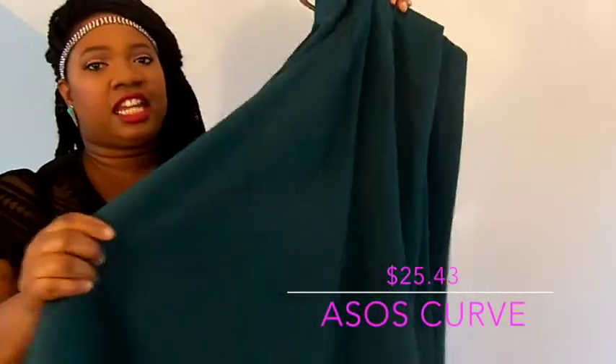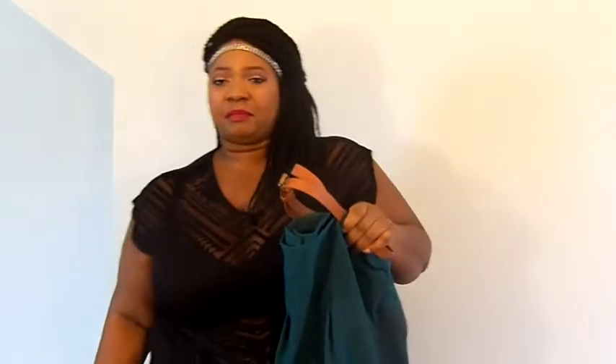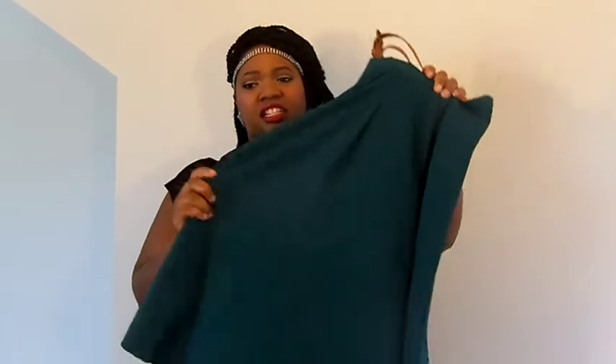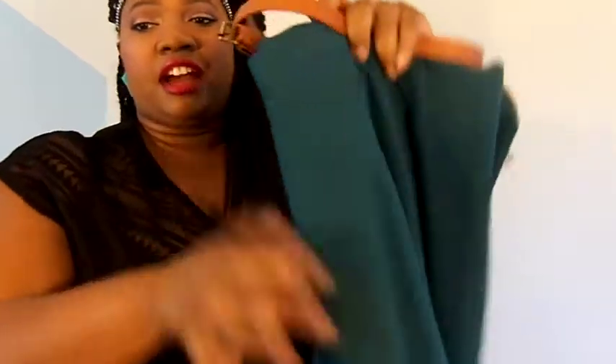Last but certainly not least is a teal-colored skater skirt from ASOS. It's midi length — a few inches past my knees. I got it to wear to work and thought it would also be conservative enough for church, depending on how you dress it up or down. I really like the cognac-colored belt that came with it.